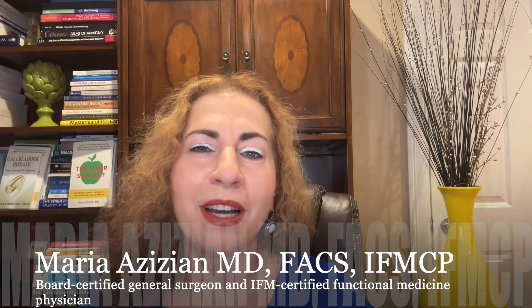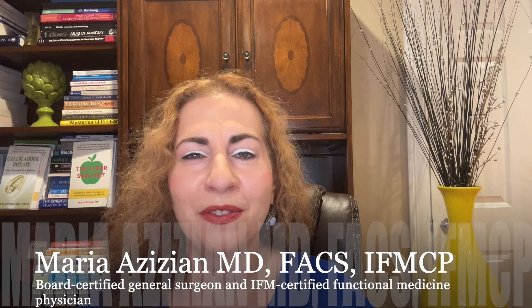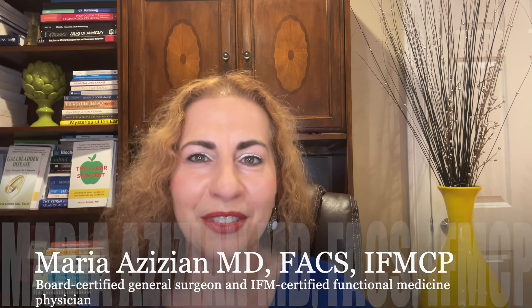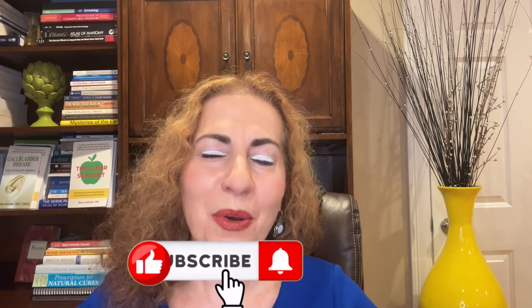Today, we will be discussing the top myths that patients have about suspicious skin spots and the real facts you need to know to protect yourself. Welcome back. I'm Dr. Maria Azizian, a board-certified general surgeon and an IFM-certified functional medicine physician. On this channel, I share health tips on skin health, food and supplements, functional medicine, surgery, and the latest medical research to help you feel your best.